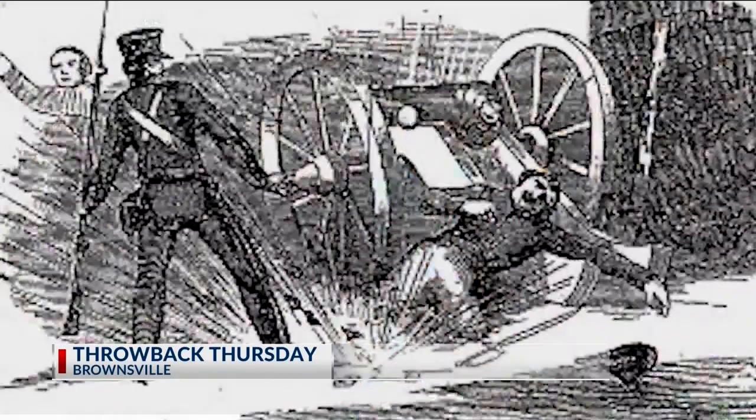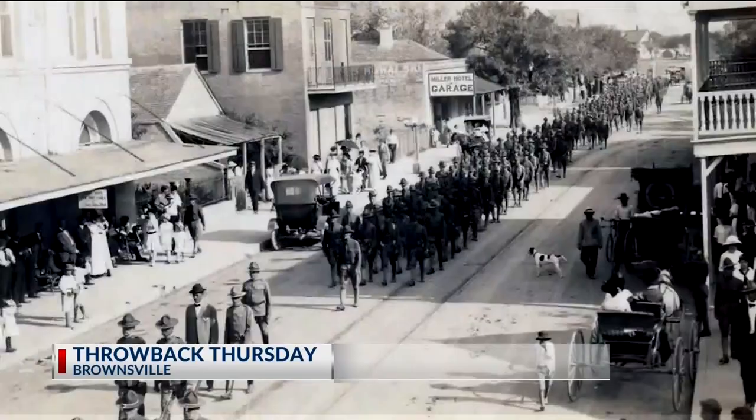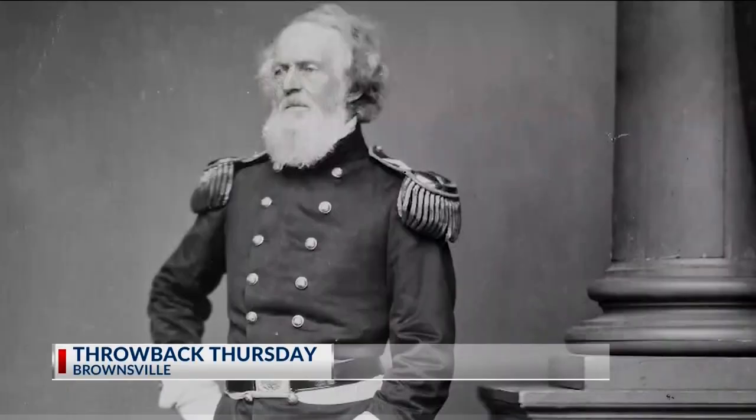After the death of Major Jacob Brown during the Mexican-American War, it was renamed after the fallen hero. When the war ended, the fort fell into the hands of Juan Cortina at the time when he raided and tried to occupy the city of Brownsville. Shortly after, Robert E. Lee was stationed at the fort.